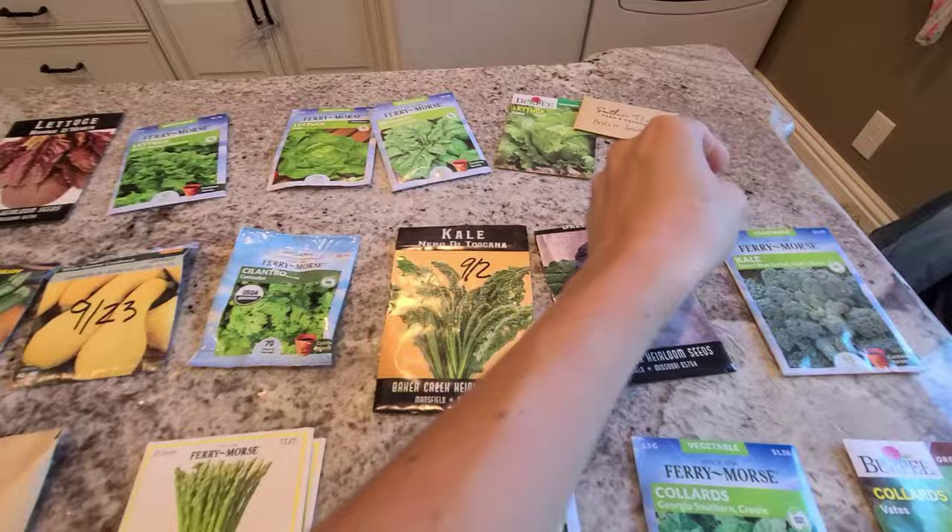We'll also do some bush beans. I have not bought my bok choy yet — I'm surprised how many stores don't even have their seeds yet. So I'm going to have to order some bok choy or check down at my local feed store. Bulb onions have yet to come in and typically come in next month at my local garden center. So that is everything we are putting in our garden for this fall.